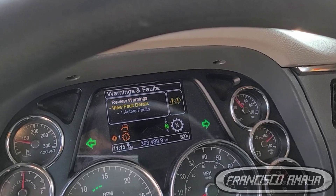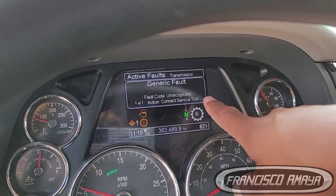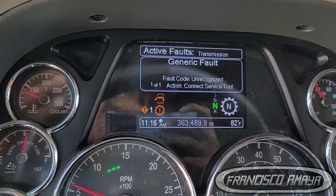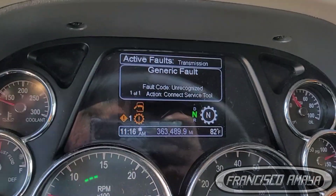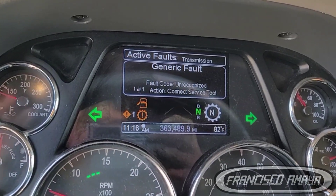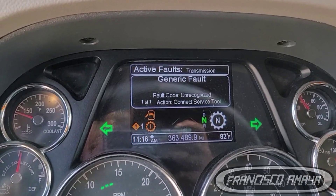Looking at the warning fault codes — it doesn't show a code number. Usually you are able to see the code number, but in this case it doesn't recognize it. If you do get a code number, at least we can help — you can send me an email. But in this case there is no code.